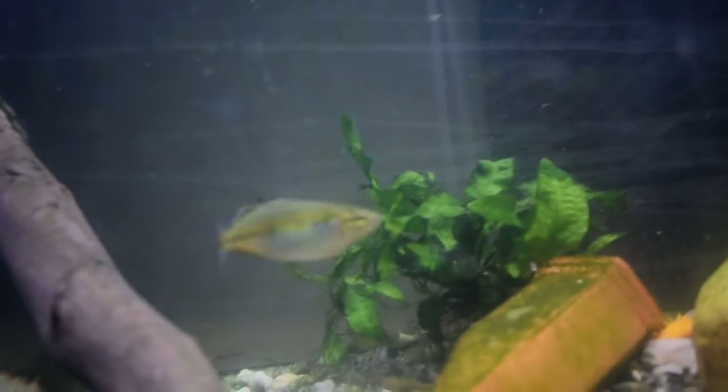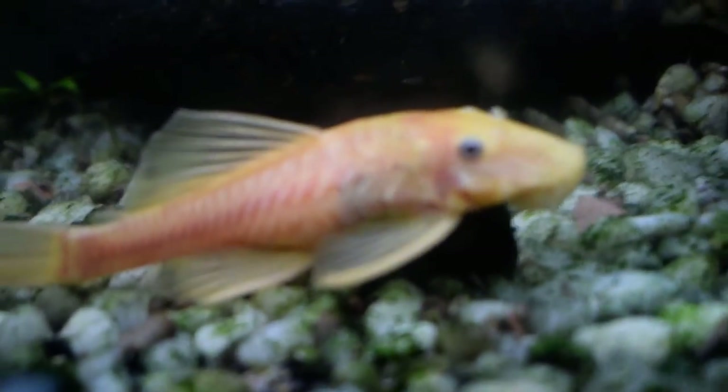Bunch of females in here. See, she's already pulled eggs again. Just a little bit hard to tell. Focus now — yeah, that's better.